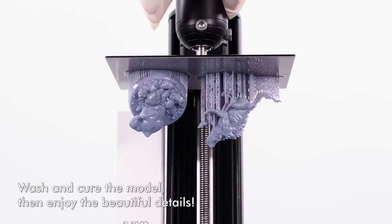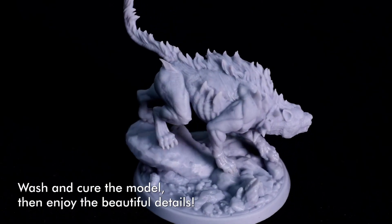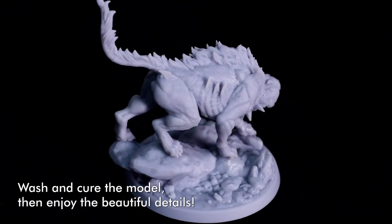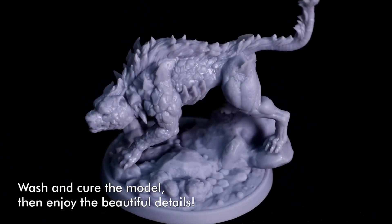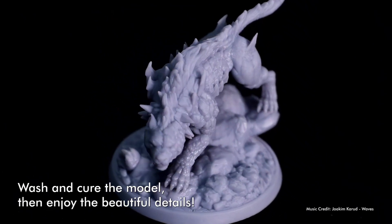With a price tag hovering around $209, its specs, looks, and the fact that it comes with a one-year subscription to Chitubox Pro — worth $169 by itself — makes a good case for the Mars 3 being the best budget 3D printer currently available.